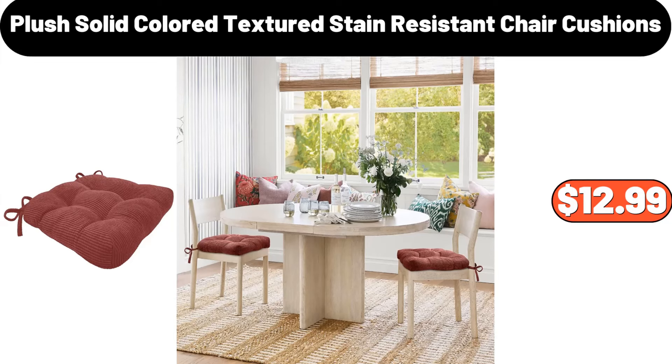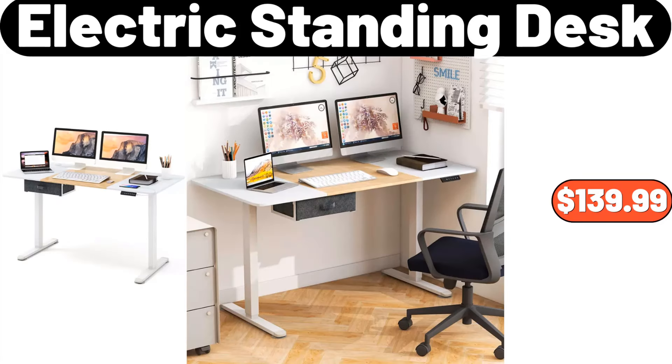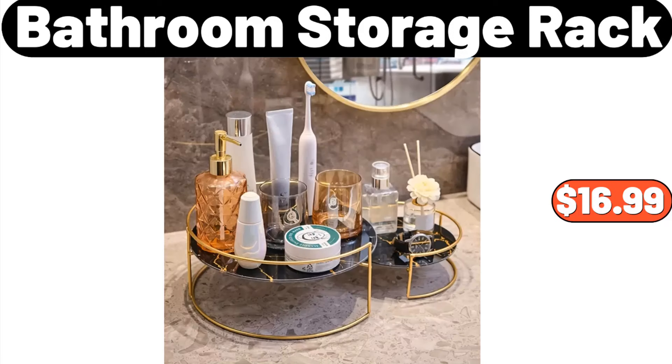Plush solid colored textured stain-resistant chair cushions, $12.99. 3-piece storage container, $22.86. Electric standing desk, $139.99. Bathroom storage rack, $16.99.